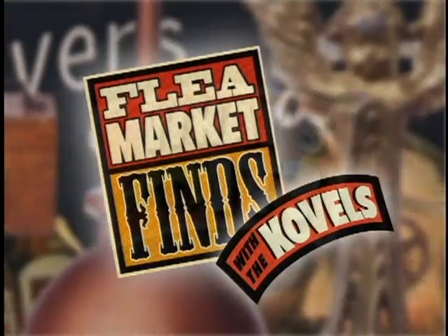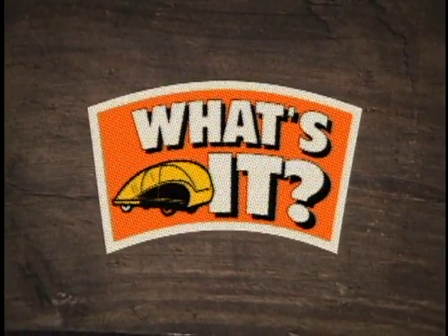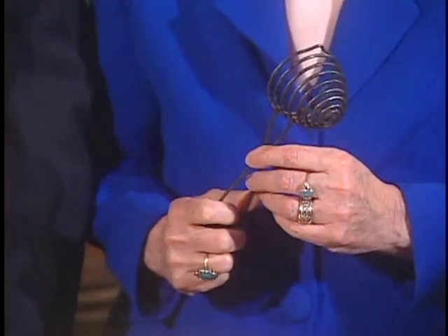Welcome back to Flea Market Finds with the Covells. Once again, here are Ralph and Terri. Well, now everyone's had lots of time to think about this. So, what's today's what's it?